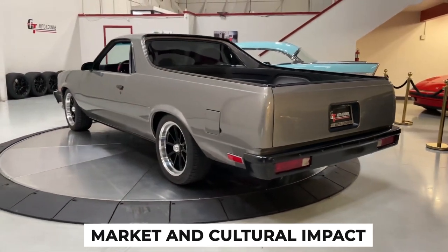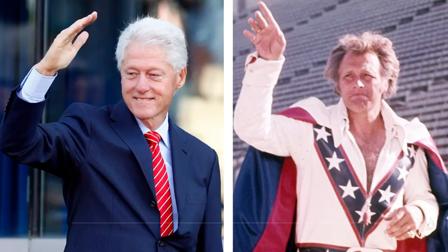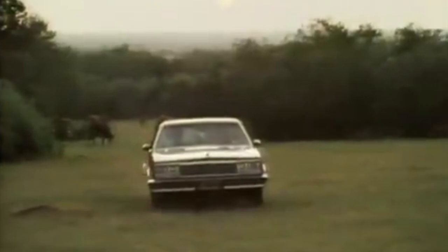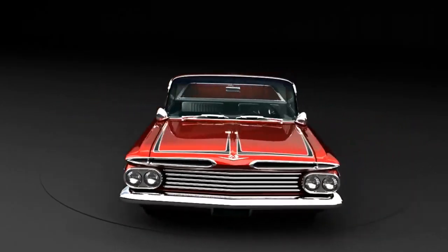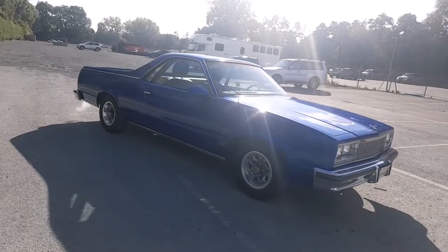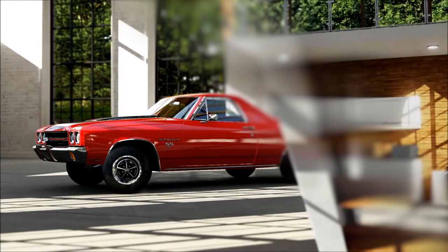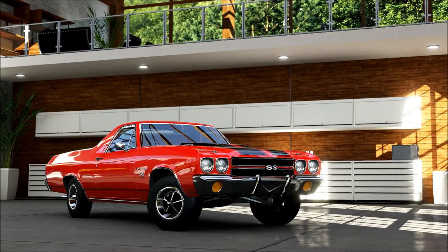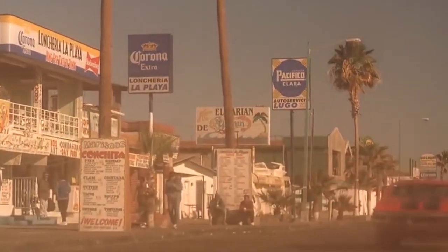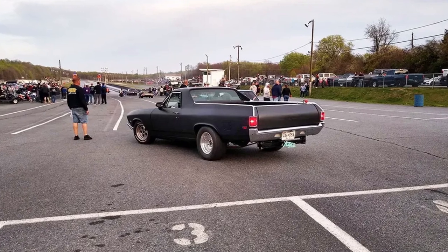Fact 7: Market and Cultural Impact. The Chevrolet El Camino carved out a unique spot in the automotive world, catching the eye of high-profile figures like Bill Clinton and Evel Knievel. Its blend of car-like comfort and truck-like utility made it a hit with a wide range of drivers. More than just a practical vehicle, the El Camino became a symbol of a distinctive lifestyle and attitude. Even after its discontinuation in 1987, it has kept a strong following, becoming a cult classic. Its impact on American automotive history and frequent appearances in movies, TV shows, and music videos have cemented its status as an icon.